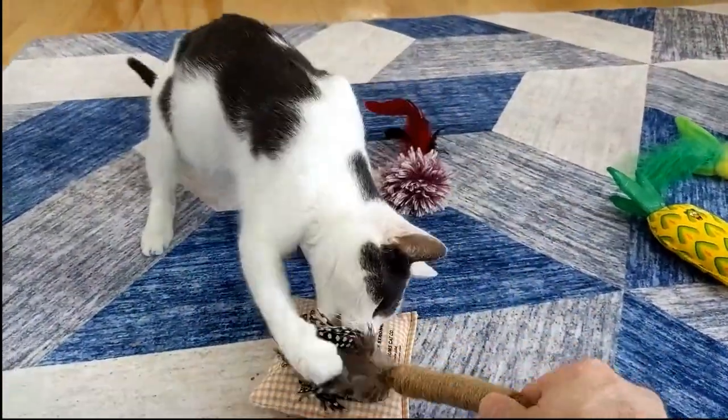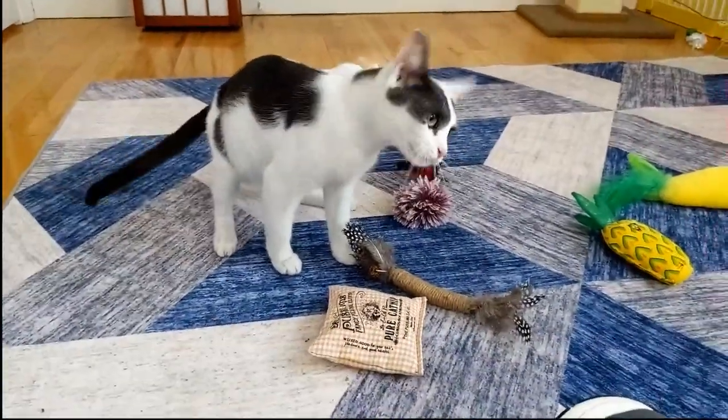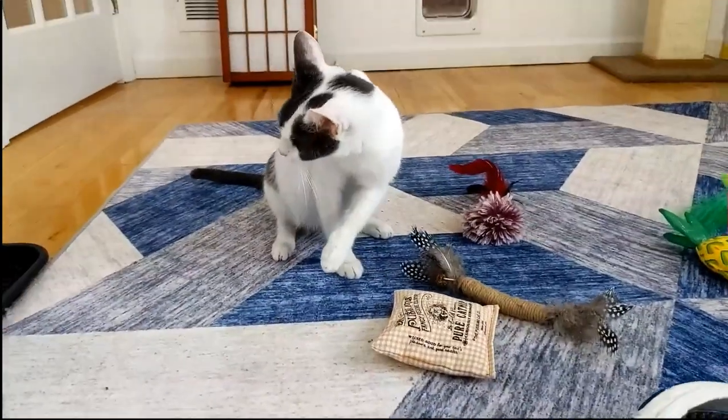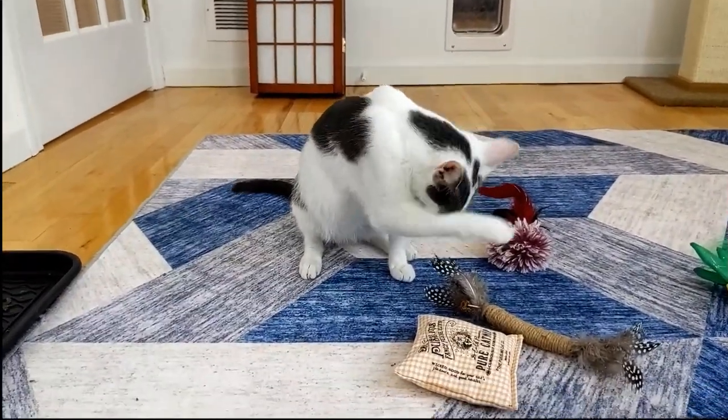I'll be cleaning the room next door soon so she can have that space too. Like I said, I want her to take a while before she delivers her kittens, and the next room might just be a little less potential stress — so it would be good for her to have that extra space.